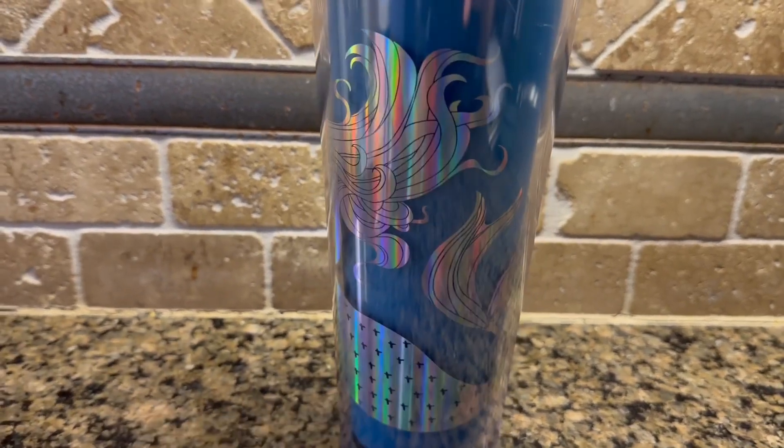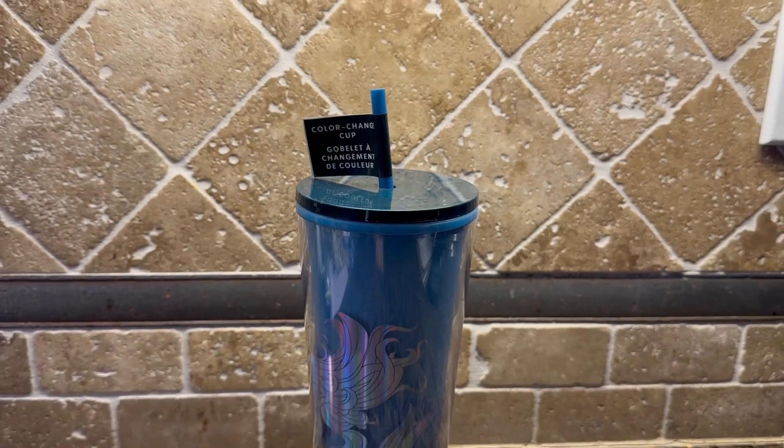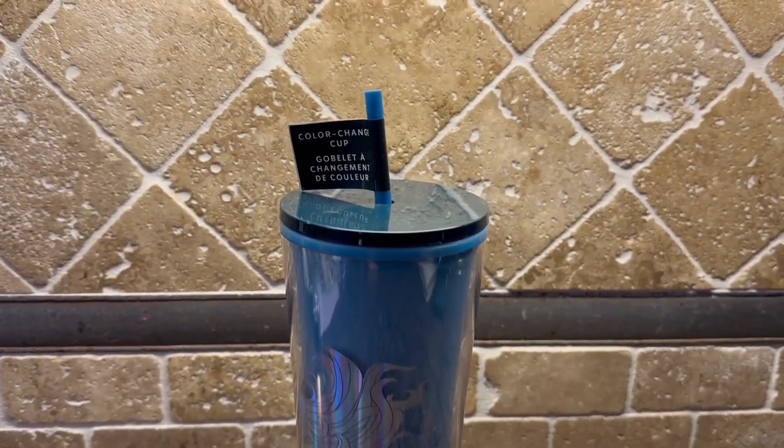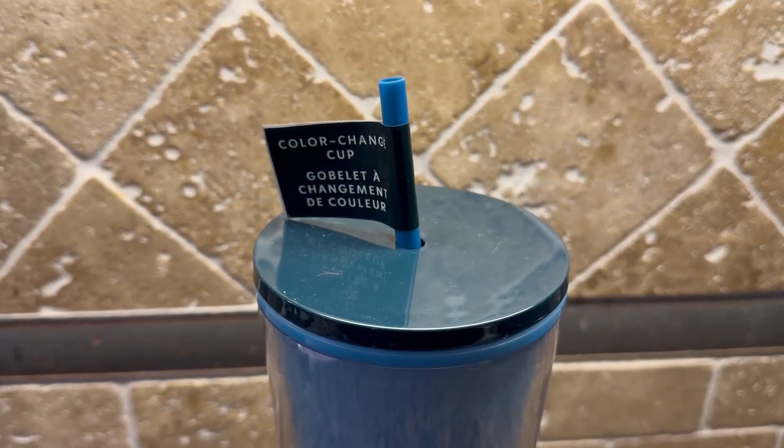I like that the straw is matching — I haven't seen too many matching straws, especially in this really cool blue color. It is a screw-top lid, which is very standard.